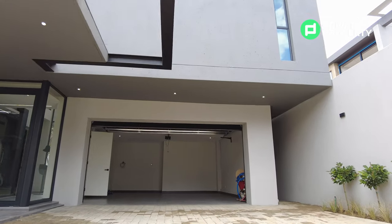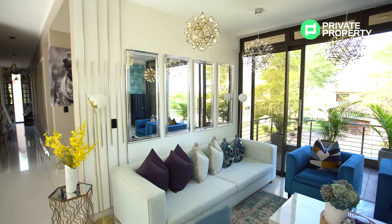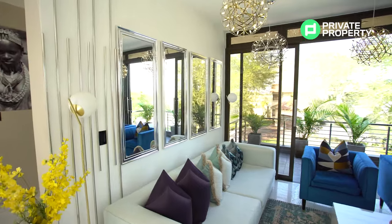I grew up in the house of an architect — my father was an engineer architect and my grandfather a developer. So I grew up seeing plans, homes, and floor plans everywhere. It was only normal for me to become an interior designer.